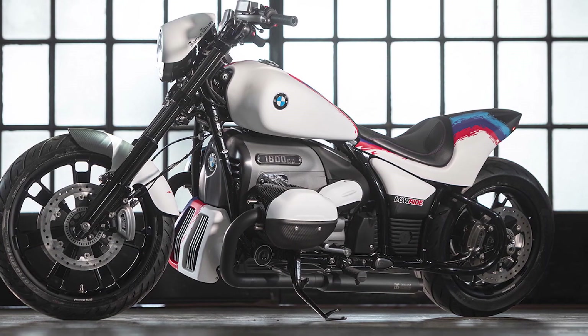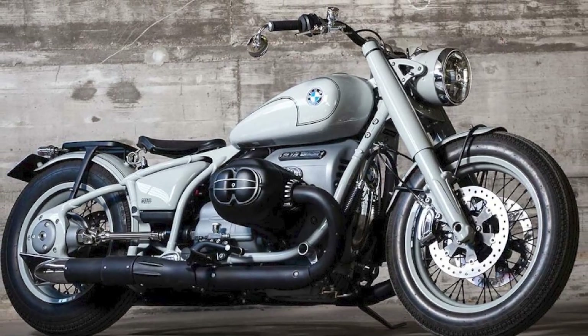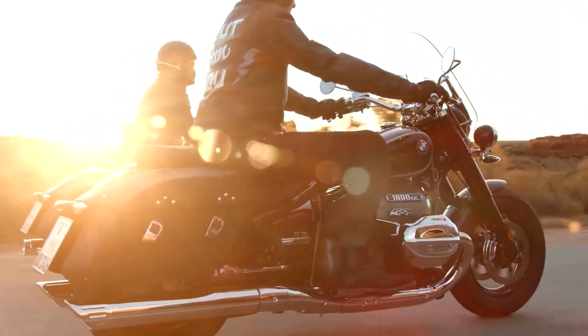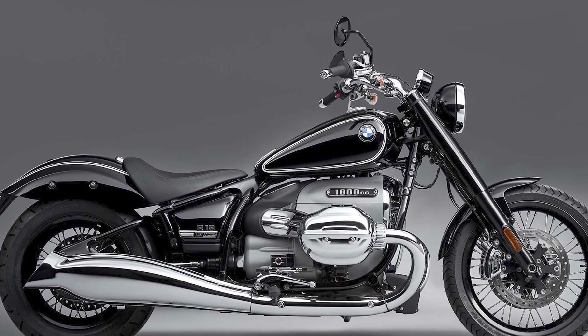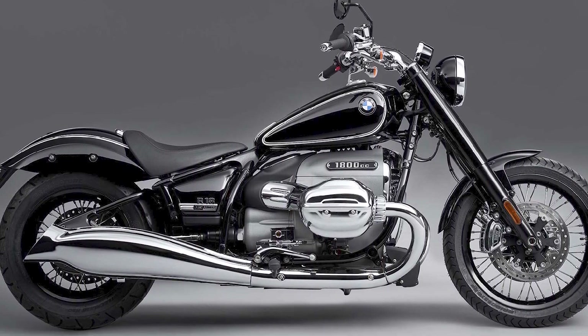The R18 is a very comfortable motorcycle to ride. The seat is wide and well-padded, and the handlebars are in a comfortable position. The R18 also has a number of features that make it comfortable for long rides, such as cruise control and heated grips.